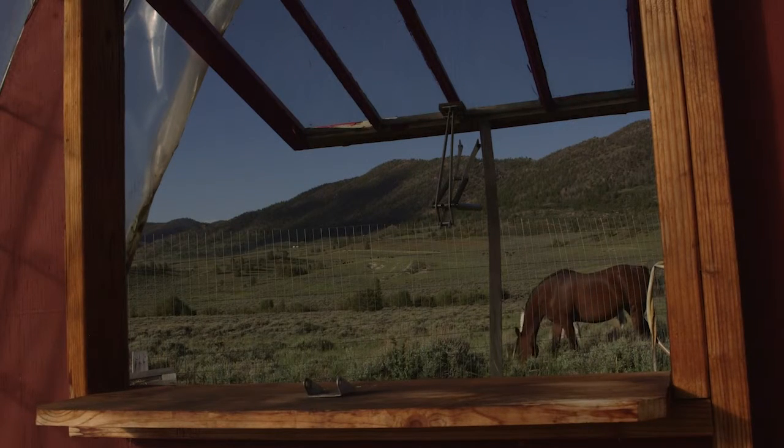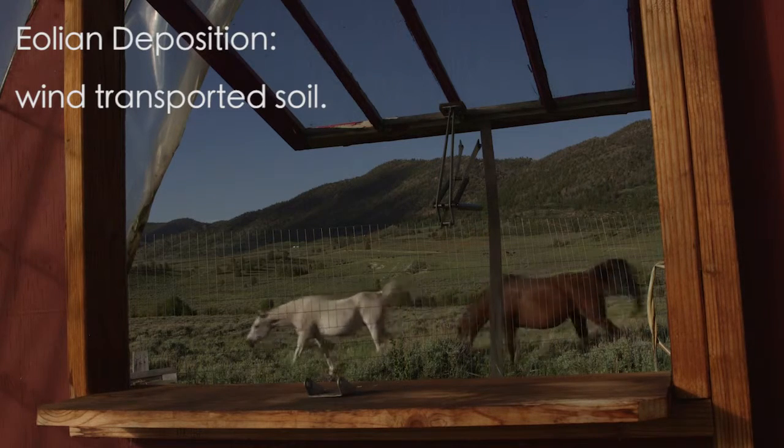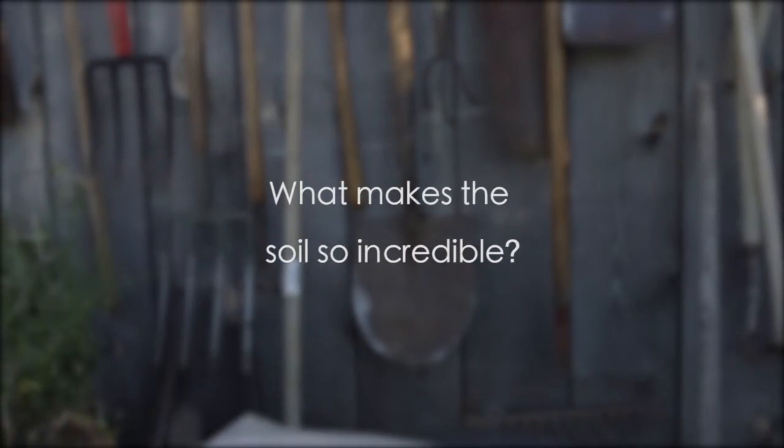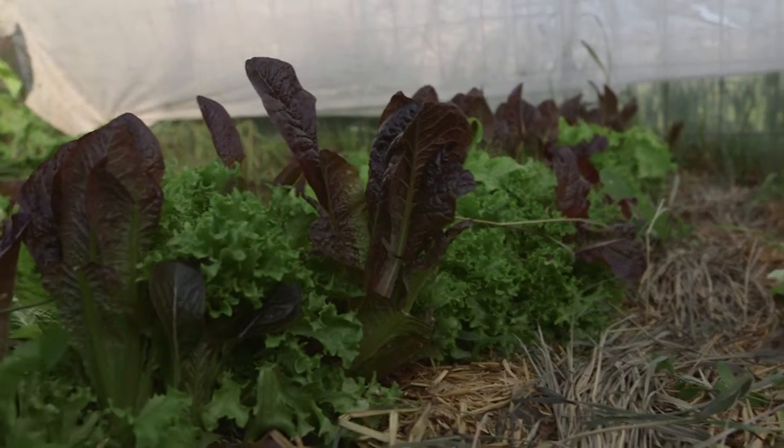We are in an incredible spot because we have federal or state land around us on two sides, and we also live on the side of a ridge, so we get a lot of aeolian deposition. Everybody else's topsoil ends up in our yard and in our pasture, so we have incredible soil here. The soil out here compared to so many places in Albany County, Wyoming, in this little pocket is amazing — everything's blown over, settled in here. We have some amazing topsoil. There's no rocks in it because the wind brought it in.